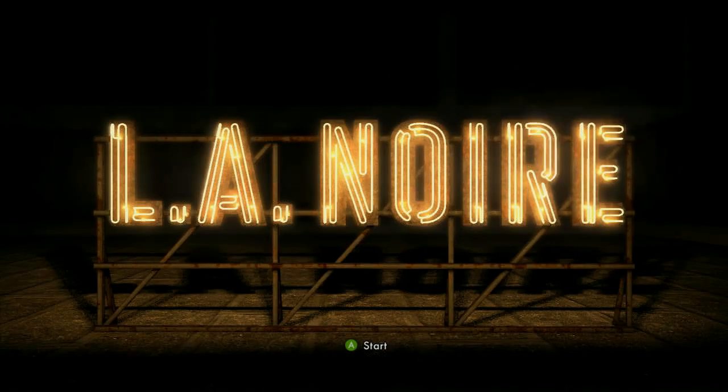Hey, this is Swaggers doing L.A. Noire for GameGuideCentral.com, and we are on The White Shoe Slain. Just fantastic names for these cases — they did a bang-up job on names.